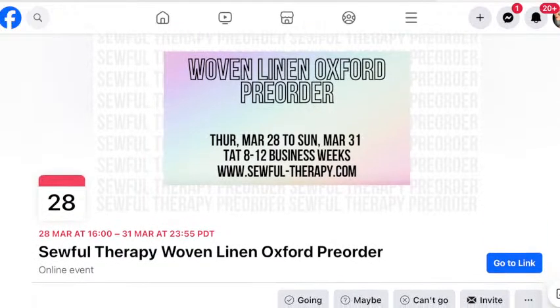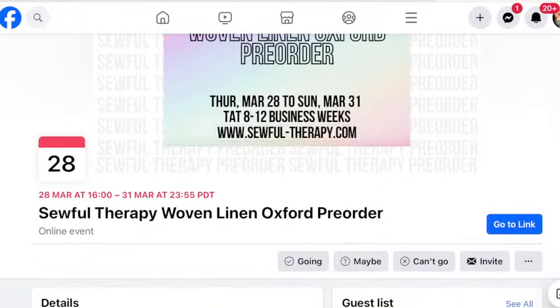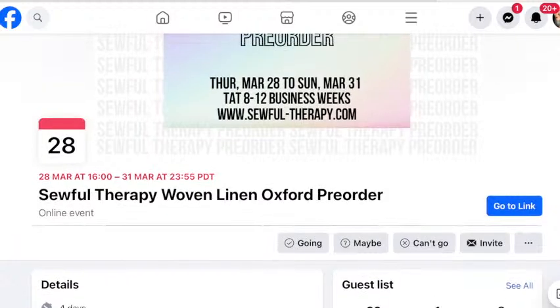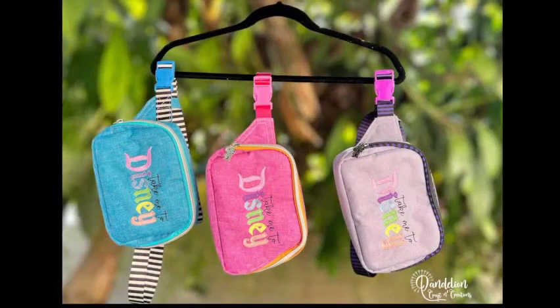This is available in the Soulful Therapy woven linen Oxford pre-order event on Facebook, which I'll share in the chat and in the description. This is from Cynthia at Dandelion Creations using the Soulful Therapy woven linen Oxford — it's a waterproof fabric that is also domestic machine-friendly. It looks really interesting because it has that linen look, so it would make a really lovely bag.